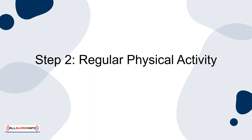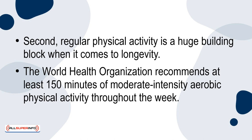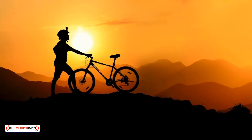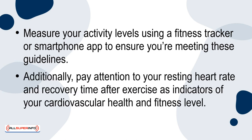Step 2: Regular physical activity. Regular physical activity is a huge building block when it comes to longevity. The World Health Organization recommends at least 150 minutes of moderate-intensity aerobic physical activity throughout the week. This can include walking, cycling or even gardening. Measure your activity levels using a fitness tracker or smartphone app to ensure you're meeting these guidelines. Additionally, pay attention to your resting heart rate and recovery time after exercise as indicators of your cardiovascular health and fitness level.